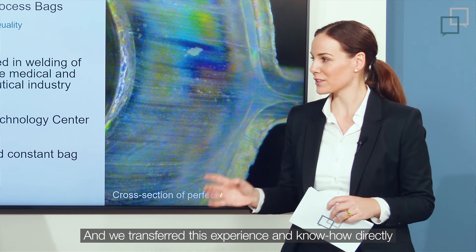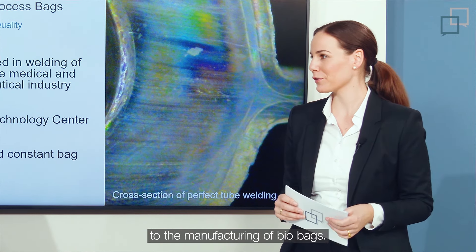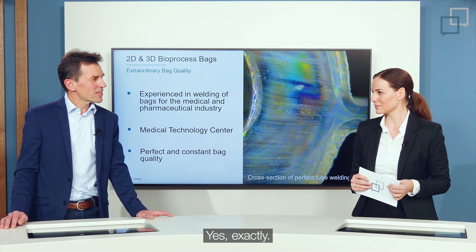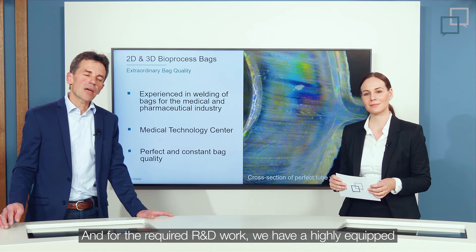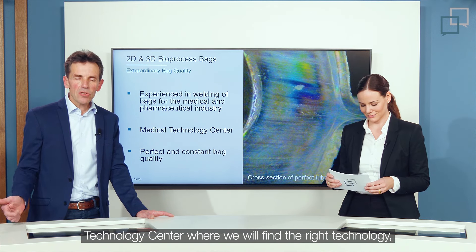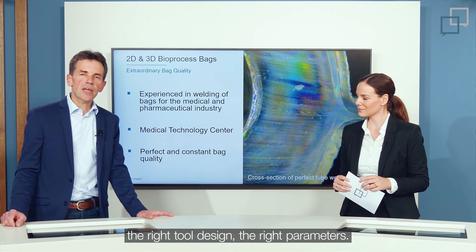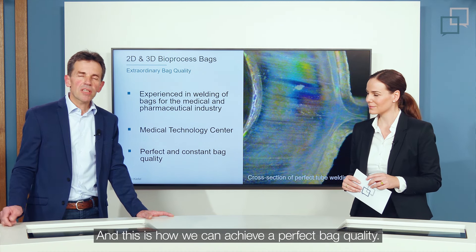We transferred this experience and know-how directly to the manufacturing of biobags. For the required R&D work, we have a highly equipped technology center where we find the right technology, the right tool design, and the right parameters. This is how we can achieve perfect bag quality.